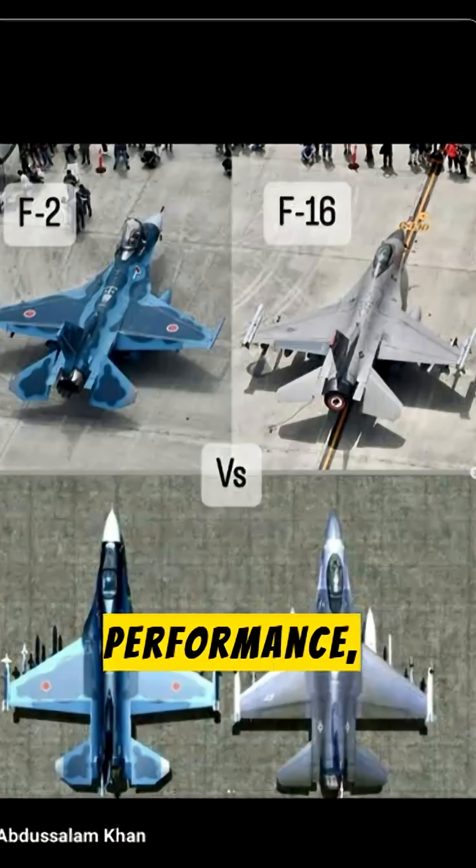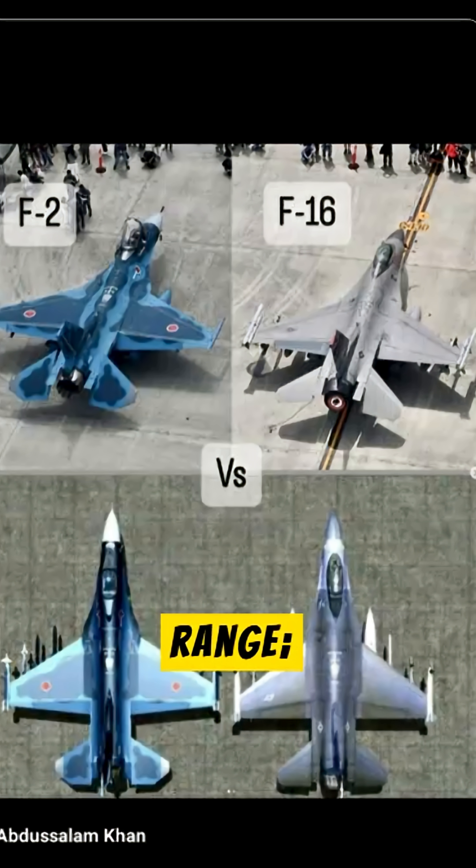In terms of performance, both aircraft have similar speed and range. However, the F-2 is fitted with Japan's advanced AESA radar, giving it a technological edge over the F-16.